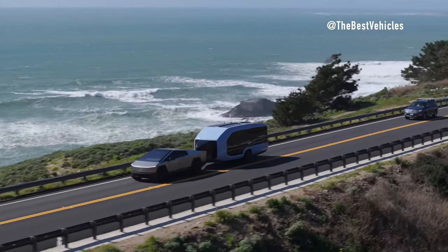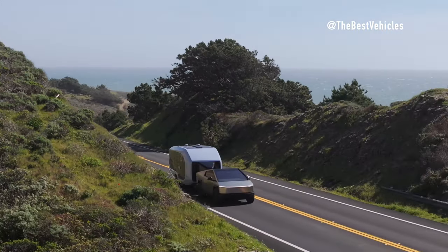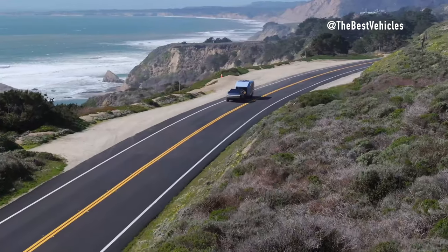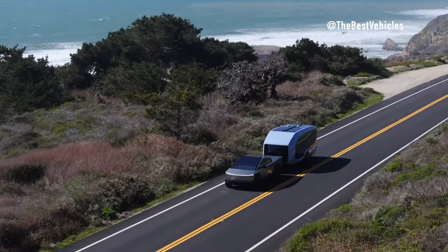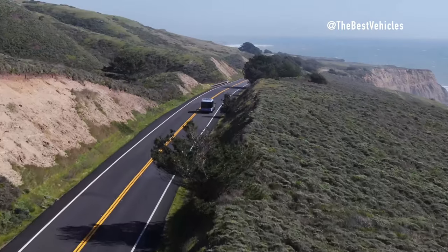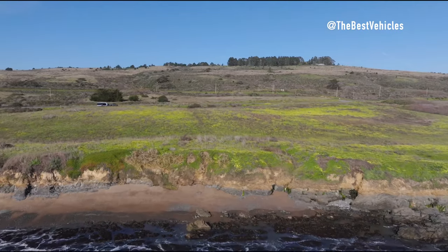Innovative Features: The Cybertruck's advanced towing features, such as its dual-motor active propulsion assist system and magic hitch, make towing the Pebble Flow effortless and stress-free. These innovative technologies automate the hardest parts of RVing, allowing for seamless setup and maneuvering. Furthermore, the Cybertruck's onboard systems and connectivity options, including the Tesla app and Starlink compatibility, provide users with real-time monitoring and control over their vehicle and trailer, enhancing safety and convenience.